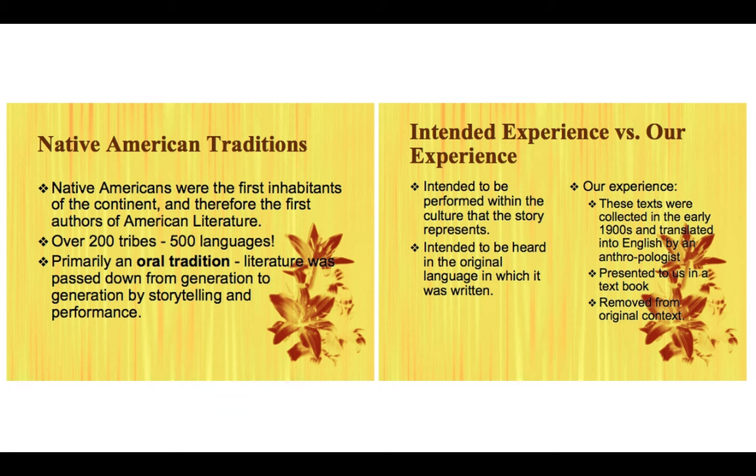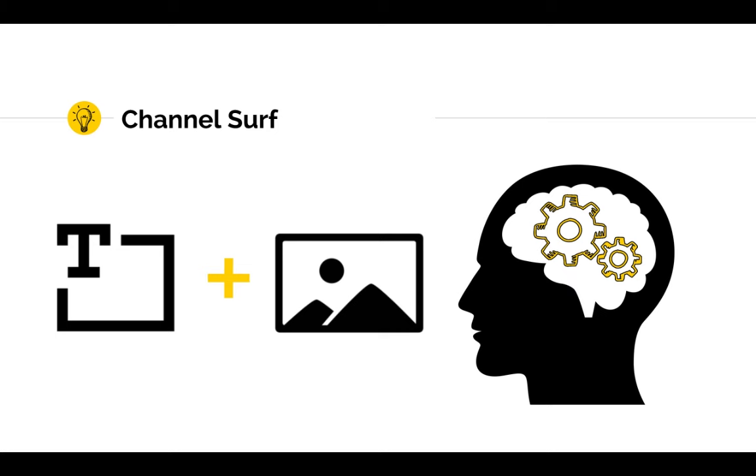What went wrong here, beyond reading a script, was that I failed to activate both channels in my students' brains. We know that people learn better from words and pictures than from just words alone. At the very least, I should have cut down some of the text and given students an anchor image to hang all those words on.